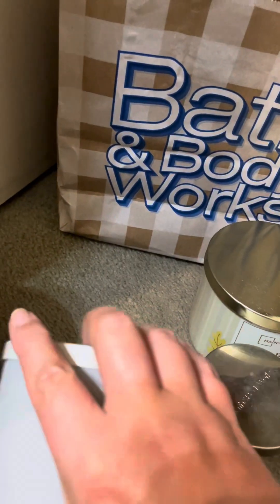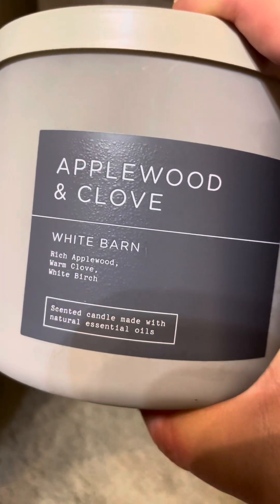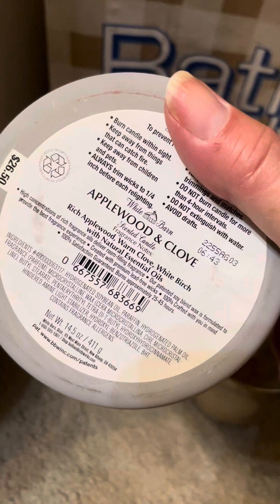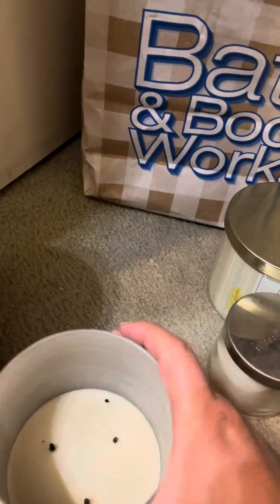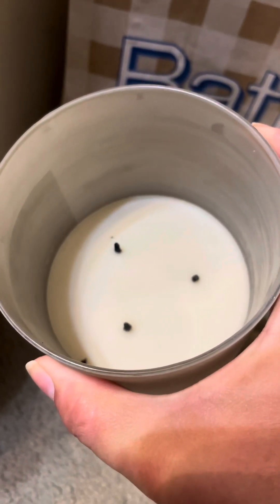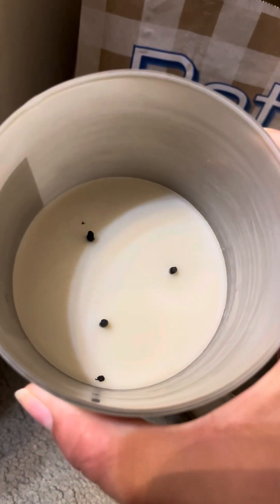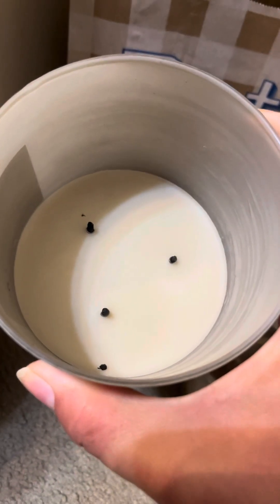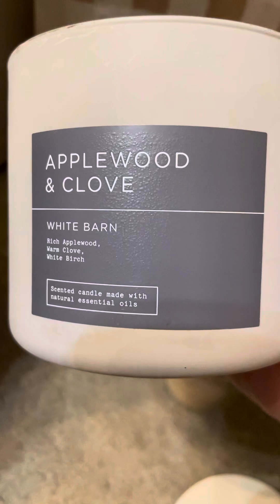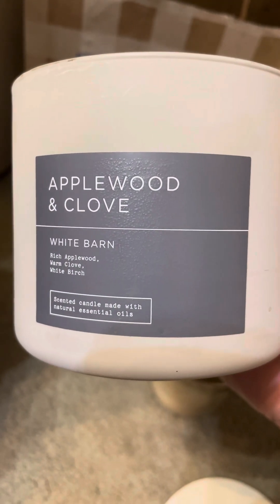Now I have an Applewood and Clove — Rich Applewood, Warm Clove, and White Birch. The pour date on this has a 2022 pour date. Here's what it looks like inside — there goes part of a wick. I don't think this gave me any problems. I like the scent; it's kind of just a smoky scent. It didn't come back, and I might have only bought one as a backup. Strength and throw is probably at least a seven and a half.